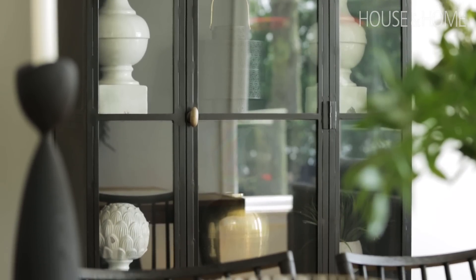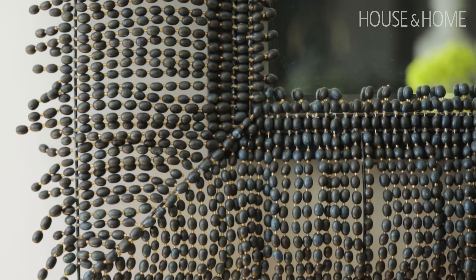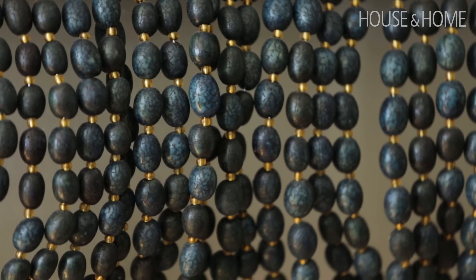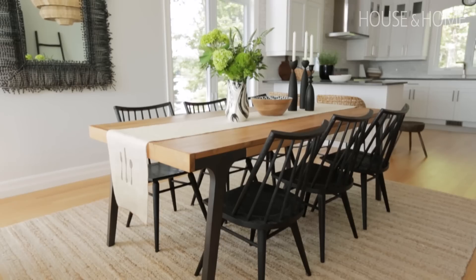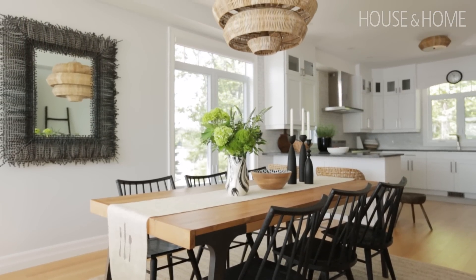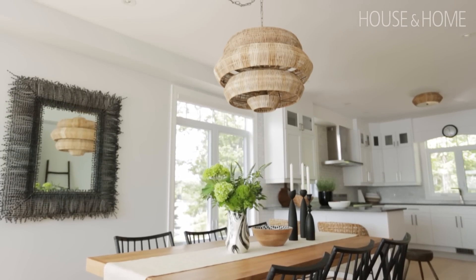We also have an amazing mirror — the frame is made from blue beaded glass. I actually saw it at a design show before I knew I had this project and just thought, that has to go in somebody's home. Then literally two weeks later I got the call about this job. I thought, okay, this is the mirror, this is destiny — and it's beautiful here.